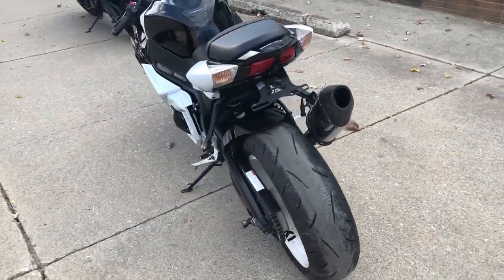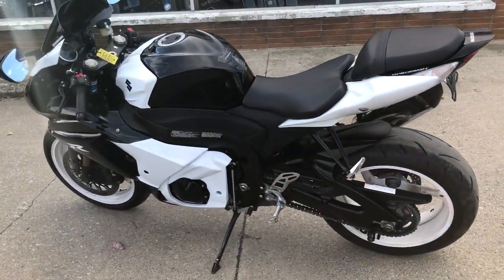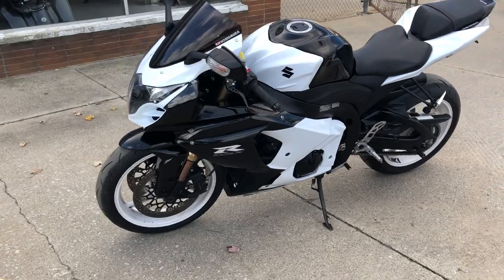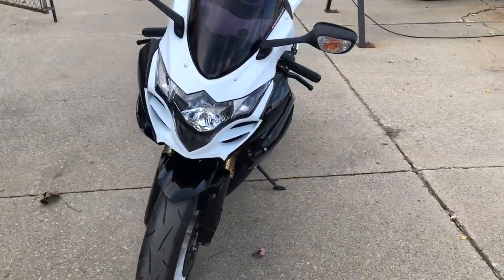Loaded up with thousands of dollars in extra CRG adjustable levers. It's got a huge blacked out windscreen, fender limiter kit, and a Yoshimura stainless steel exhaust. Makes this Gixxer 1000 sound as cool as it looks, guys.